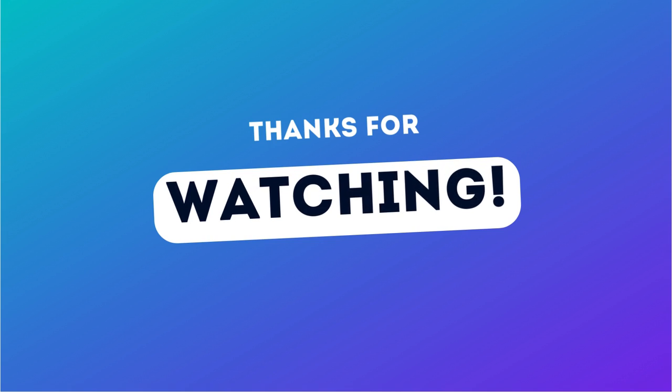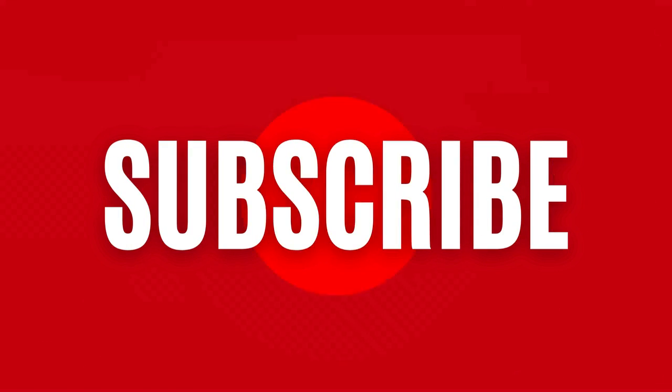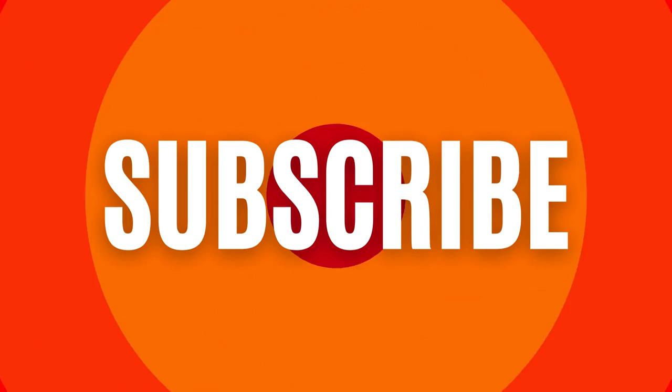Thank you guys so much for watching — let me know down in the comments which was your favorite item that you plan on getting. Everything will be linked down in the description of the video, everything that was referenced within the video that you'd be interested in purchasing. Don't forget to like and subscribe to the channel if you are not already, and I will catch you in the next one. Peace.